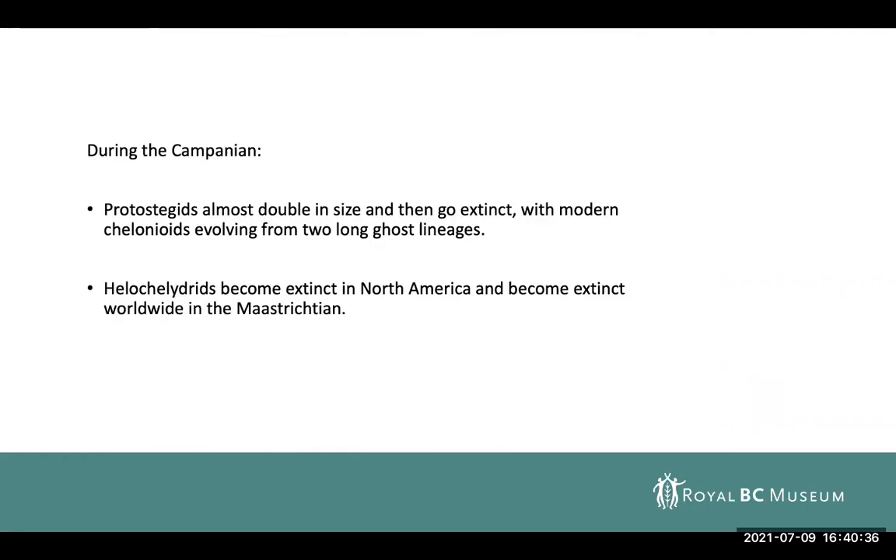Helochelidrids have a similar pattern as well. They're most abundant in the early to early late Cretaceous assemblages worldwide. In North America, they become extinct in the middle Campanian, and then they become extinct worldwide at the end of the Maastrichtian. So these groups that we're finding go through some pretty severe changes and extinctions immediately after this time period, making this a really interesting before-shot of these assemblages.